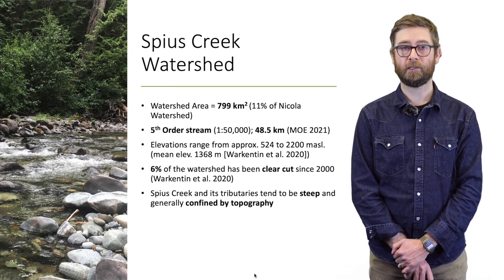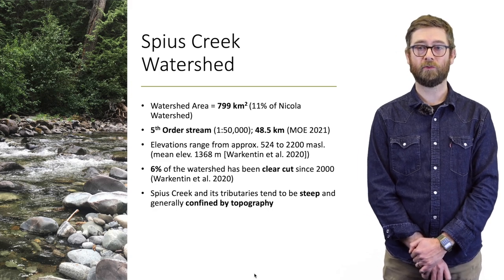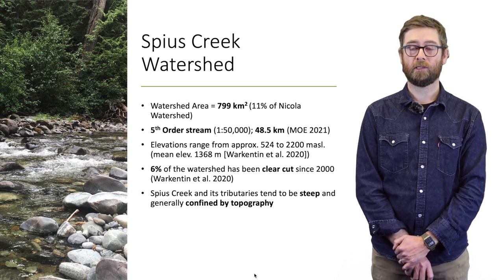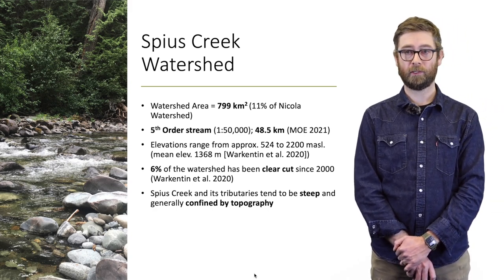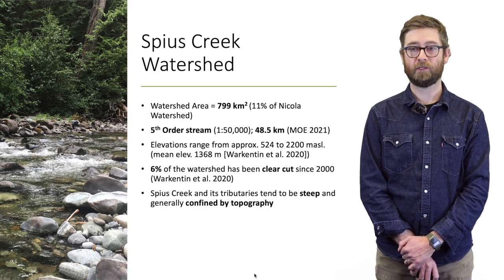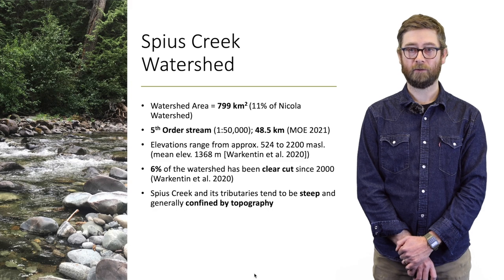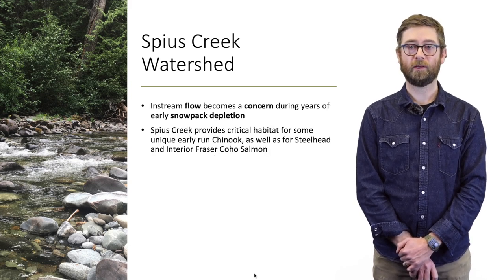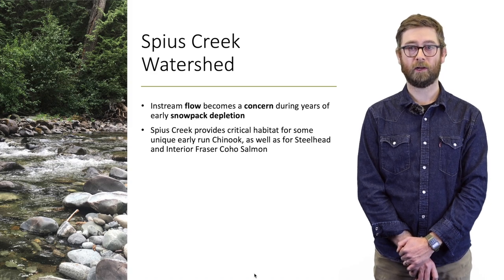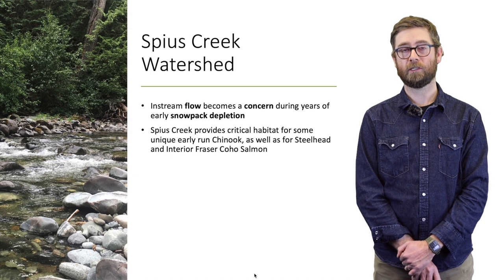The Spires Creek watershed is about 800 square kilometers and represents 11 percent of the Nicola watershed. It's a fifth-order stream about 50 kilometers long. Elevations range from 524 meters at its confluence with the Nicola up to about 2,200 meters. Six percent of the watershed has been clear-cut since 2000. Spires Creek and its tributaries tend to be steep and confined by topography. In-stream flows become a concern during years of early snowpack depletion due to limited natural storage. Spires Creek provides critical habitat for early-run Chinook, Steelhead, and Interior Fraser Coho.